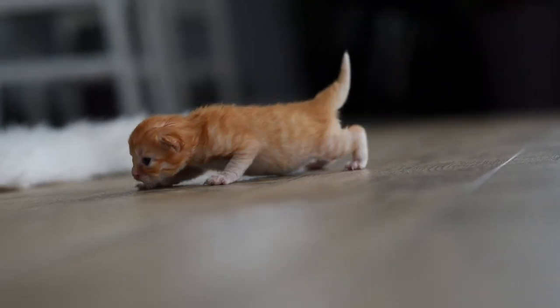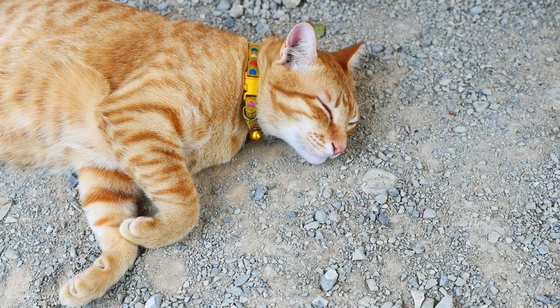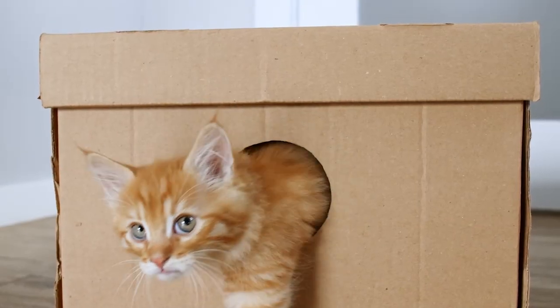Orange cats are also considered outgoing, playful and friendly, even with strangers and other animals. They tend to adapt well to changes and they like to explore, and they usually meow to demand attention and are affectionate and delighted with petting.